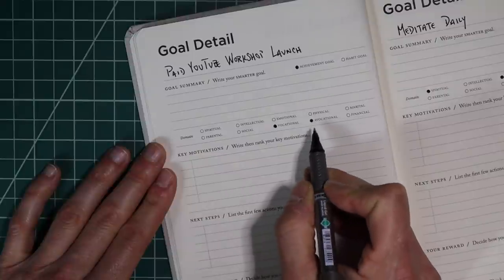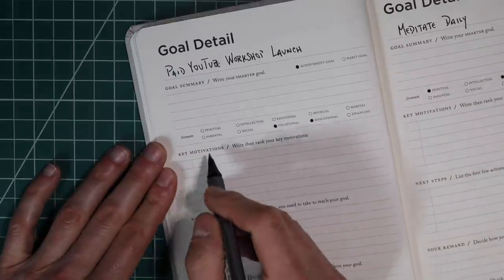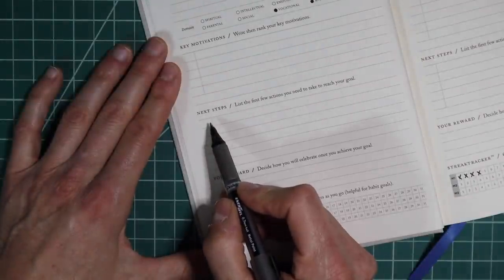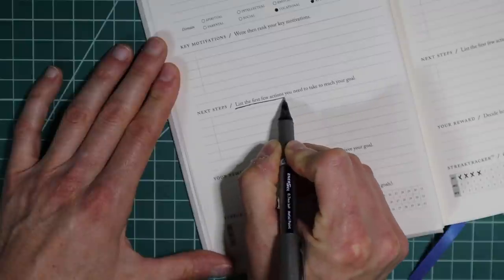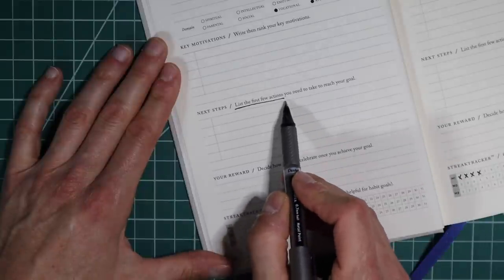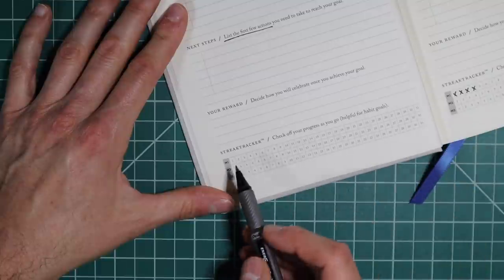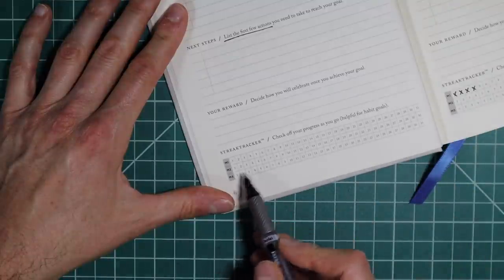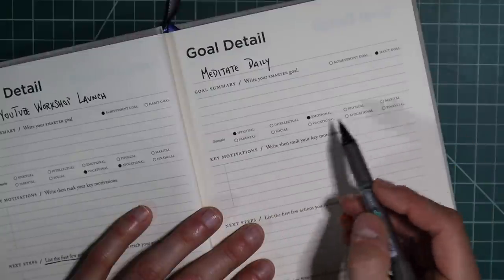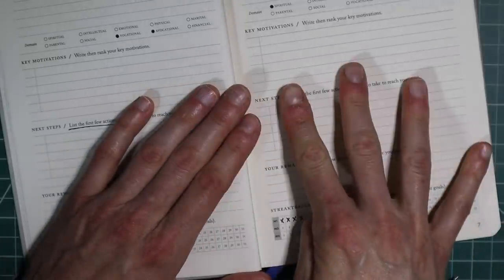To be honest, I'm not really sure what avocational means, but I think it's like in addition to your regular vocational — but that's what I selected here. Then I'm writing down my key motivations, ranking them, and listing next steps. And then if it is a habit focused goal, there is a streak tracker down here. You can see for my meditate daily habit goal — spiritual, emotional motivations, next steps, reward — and then streak tracking down here. I'm four days in. Yay for me.